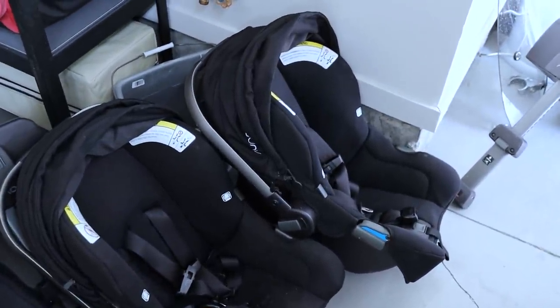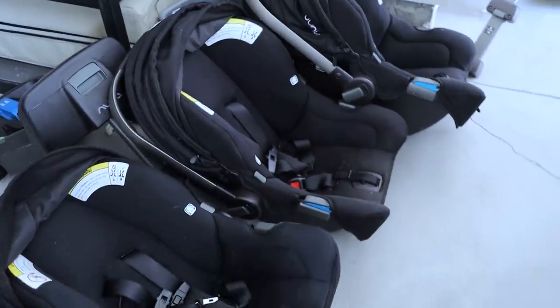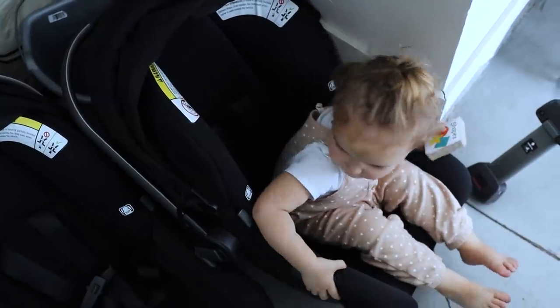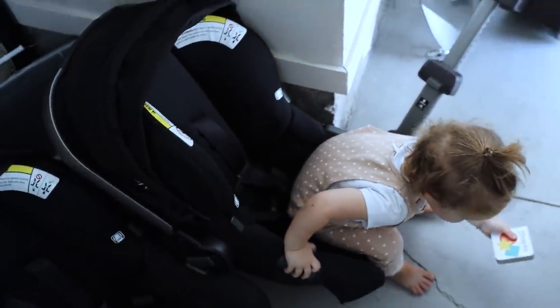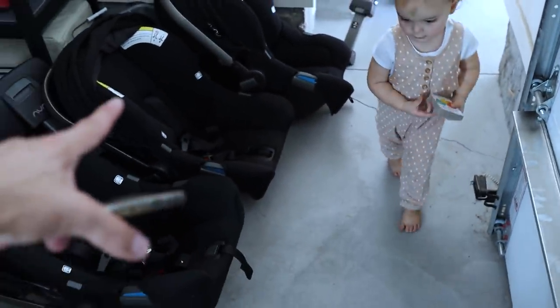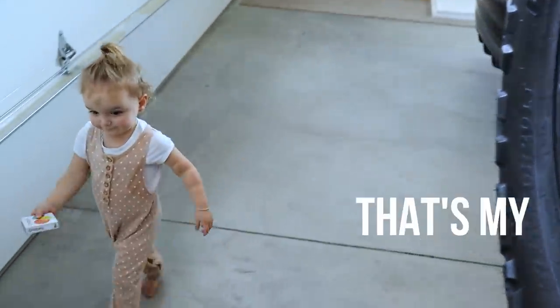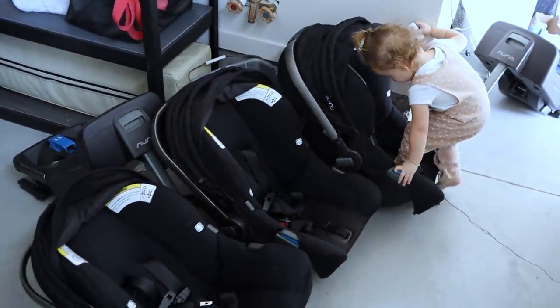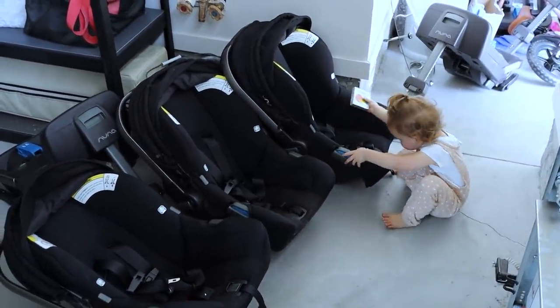There they are — these are the old ones. We're going to be so sad to see them go. They served such good purpose. We love you guys. Wren, are you sad to give up your car seat? No. Which one's your favorite? You can sit in it one more time.